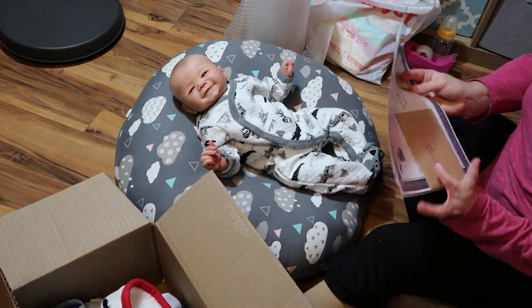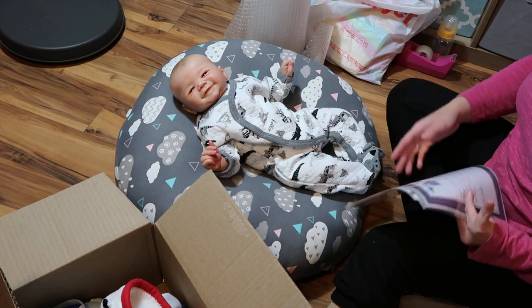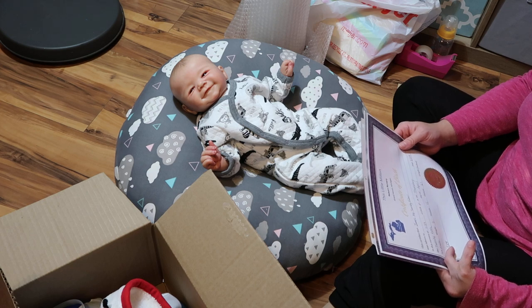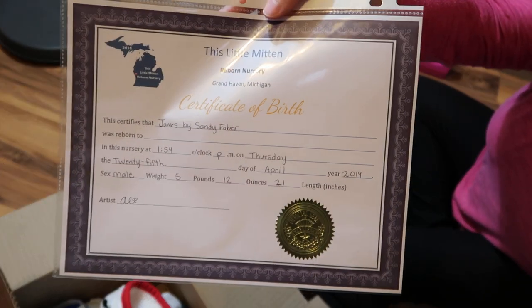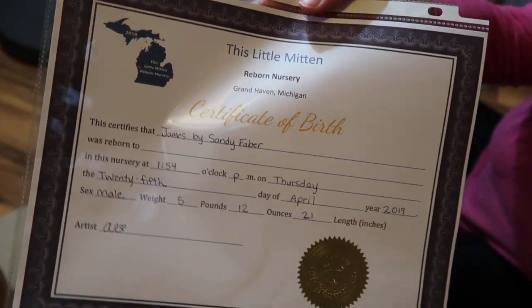He doesn't come with a COA for some reason. I don't know if it's just Sandy Faber kits or what, but he doesn't come with a COA. I do include my nursery birth certificate. So this is what that looks like.